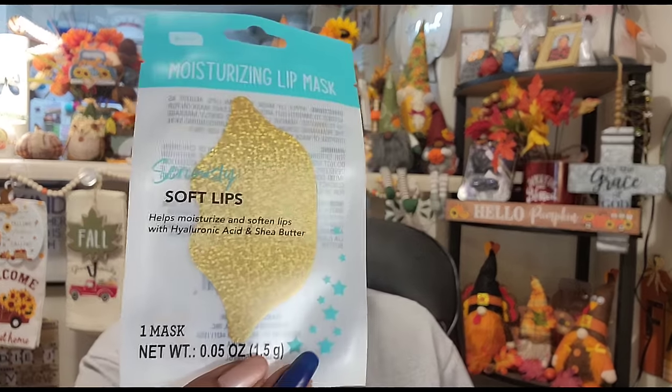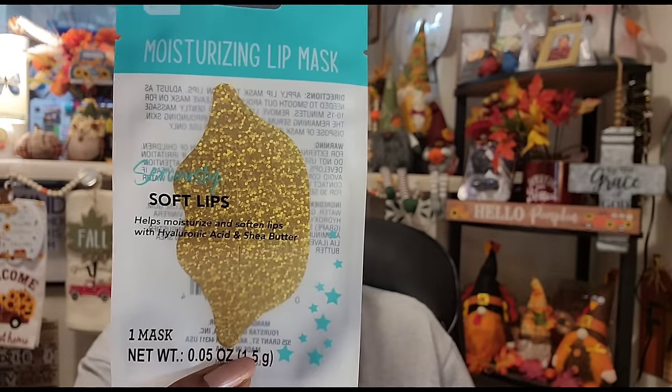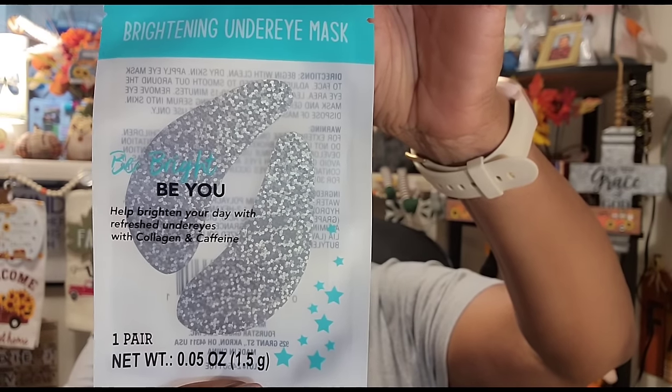I found the Be Pure moisturizing lip mask — seriously soft lips, helps moisturize and soften with hyaluronic acid and shea butter, one mask at 1.05 ounces. I thought that was interesting to put in friend mail or giveaway mail. I also found the Be Pure brightening under-eye mask — helps brighten with collagen and caffeine, one pair. I'll see if my sister wants that, otherwise it goes in friend mail and giveaways.